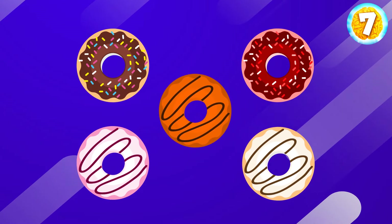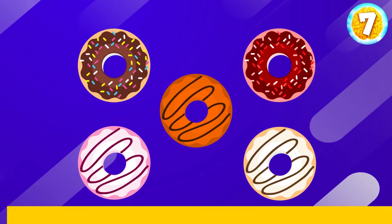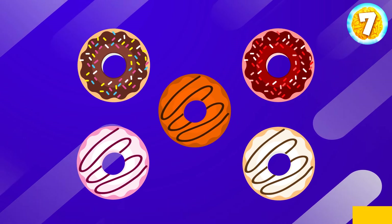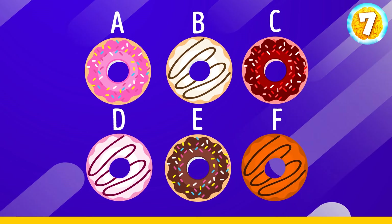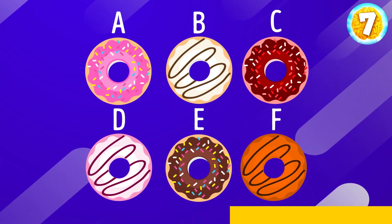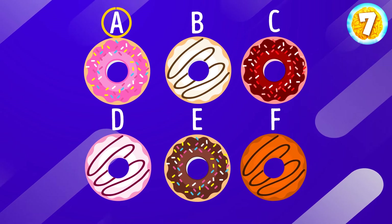The next one. Try to memorize these donuts. Great. I'm sure you remember them all by heart, and you'll have no problem sorting the odd one out. Option A doesn't belong here.